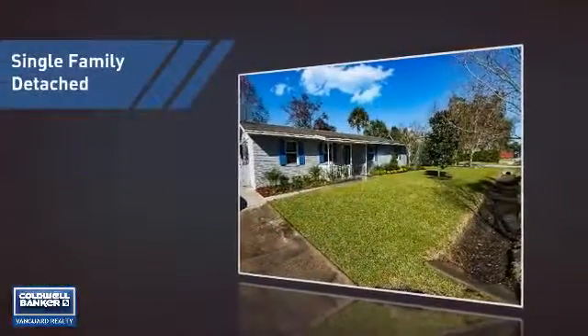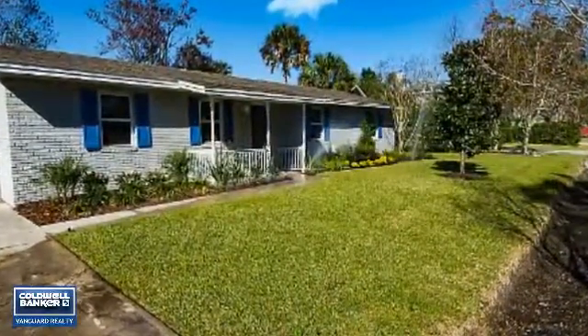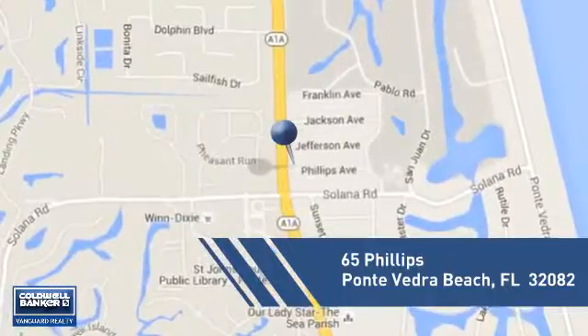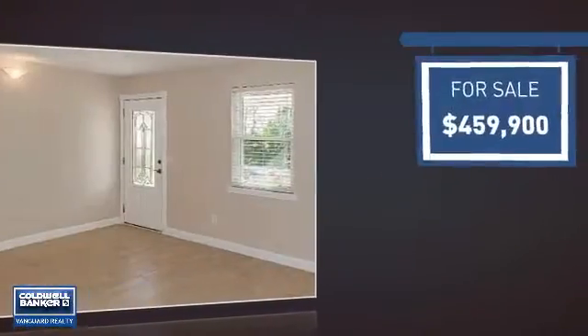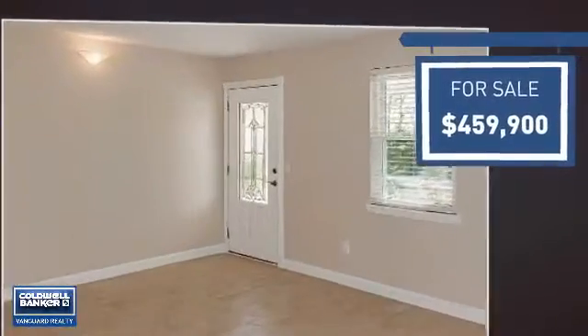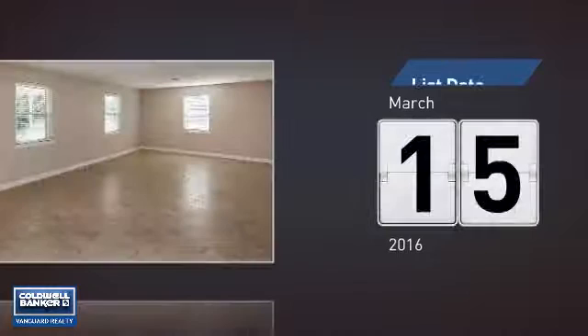This home is a great choice for those looking for comfort, convenience, and the privacy of their own home, and it's located in this area. Currently listed at just over $450,000, it just went on the market this month.